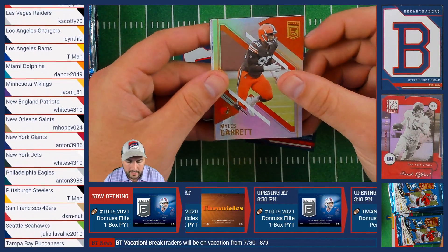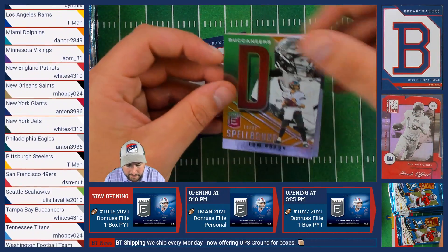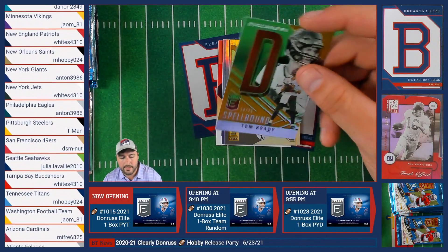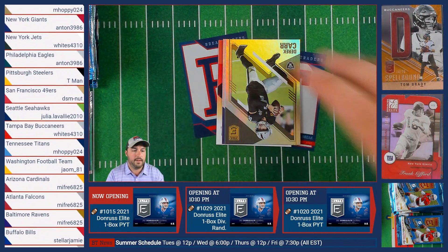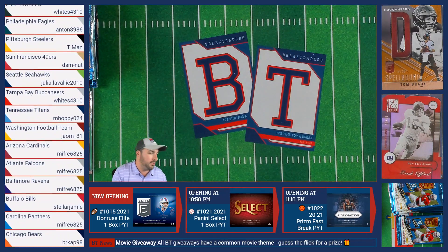We have Myles Garrett of the Browns, followed by Justin Herbert of the Chargers. Then a Spellbound Tom Brady numbered out of 25 for the Tampa Bay Buccaneers — going to Anthony. Followed up by Derrick Carr of the Raiders and Justin Tucker of the Baltimore Ravens.